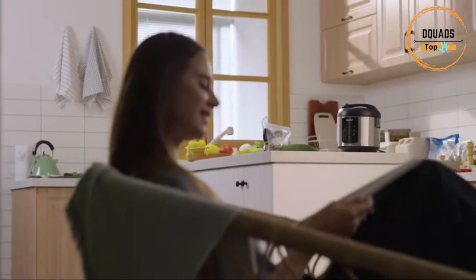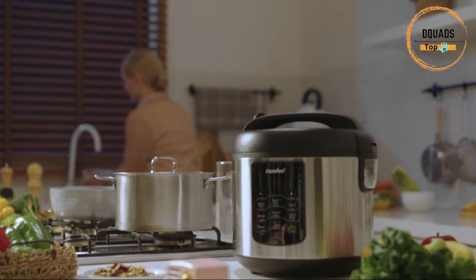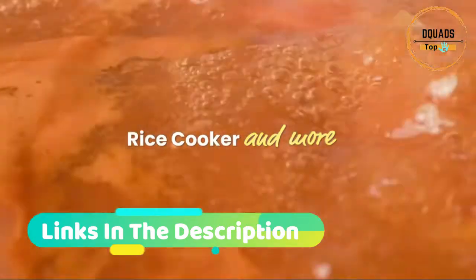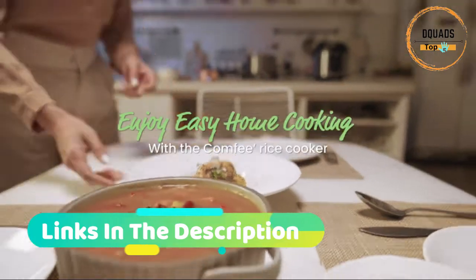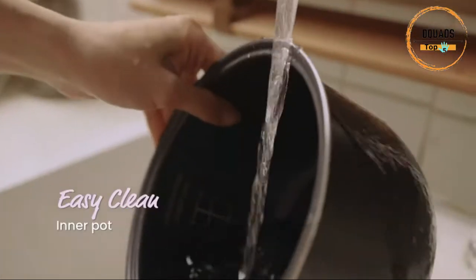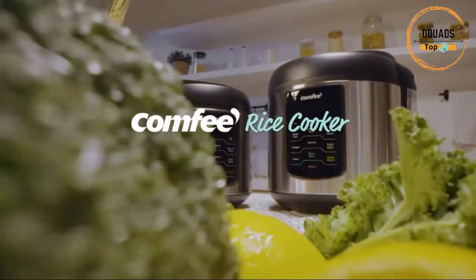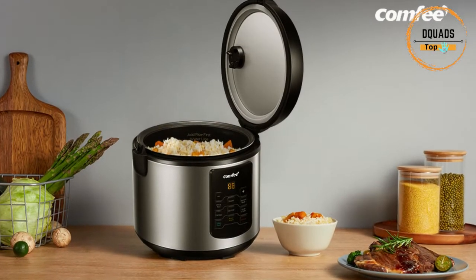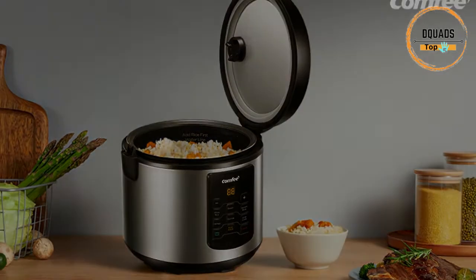Effortless operation: the multi-use programmable rice cooker is user-friendly with a digital panel and LED display. It features 6 one-touch programs, automatically switches to keep warm for 12 hours, and includes a 12-hour delay timer for flexible meal planning. The stainless steel external housing is easy to wipe clean, and the non-stick inner pot cleans like a breeze. The inner pot and all included accessories are dishwasher safe. Built-in overheating protection and BPA-free food grade material ensure safety, and a cool-touch handle ensures safety when you open the cooker.